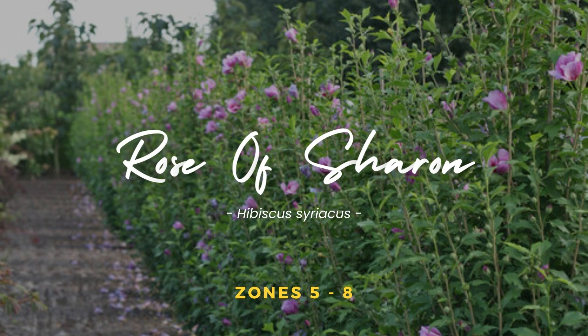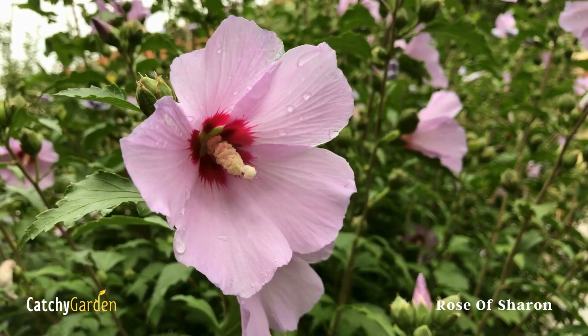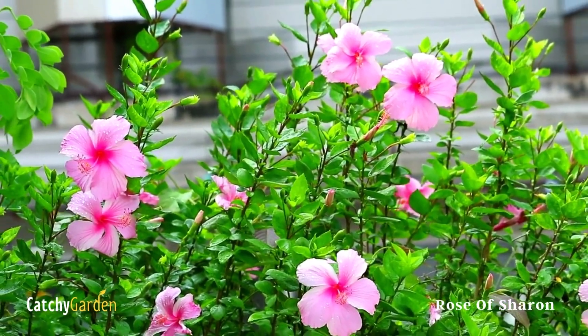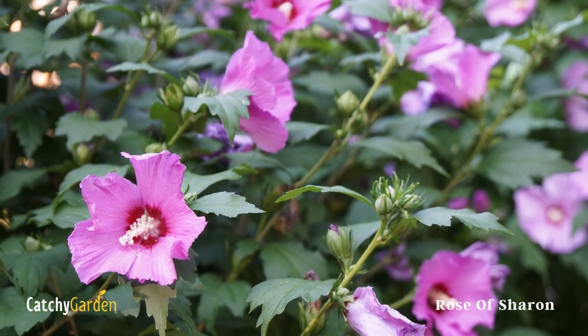Rose of Sharon. The Rose of Sharon is a huge, fast-growing shrub that can be used as a beautiful floral hedge. It is in full bloom from summer through fall. Its tropical-looking blossoms belie the bush's resilience.